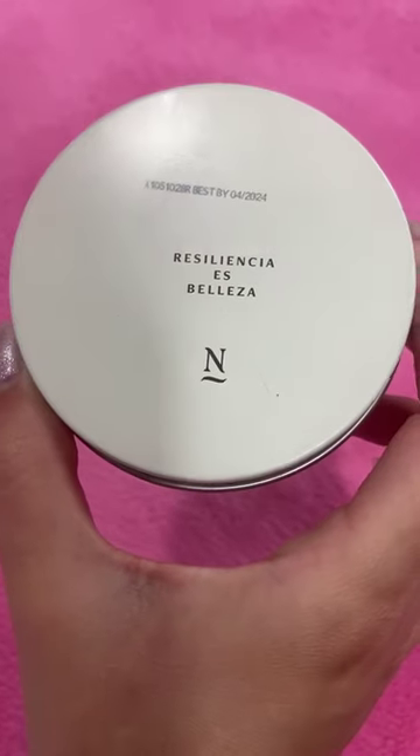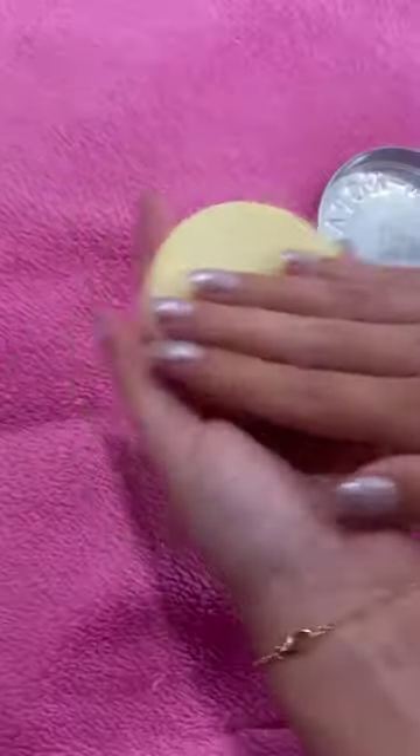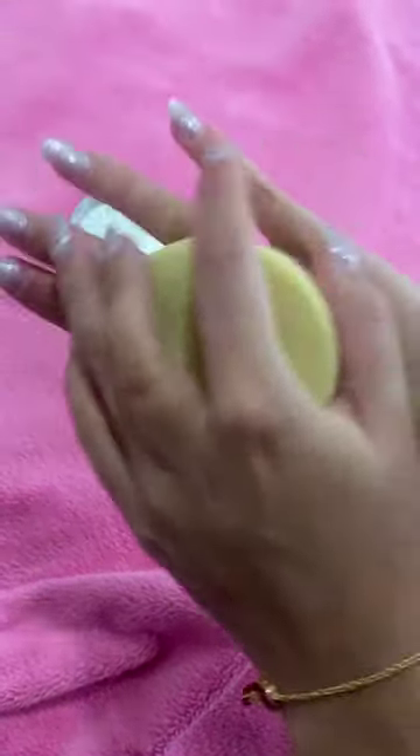I'm using the botanical bar that was featured on Shark Tank, y'all. It's a solid lotion bar that has prickly pear oil and it's rich with vitamins E and K. Perfect on-the-go lotion, and it's sustainable.